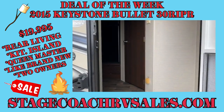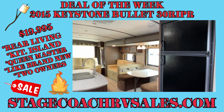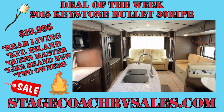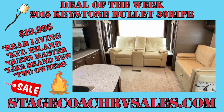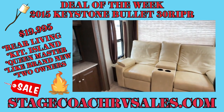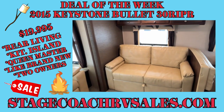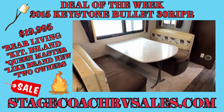The inside of this is like brand new. The carpet's not matted like you'll see in a lot of used units. The furniture has no stains, tears, or rips — the leather furniture and the cloth furniture are both in very good shape.